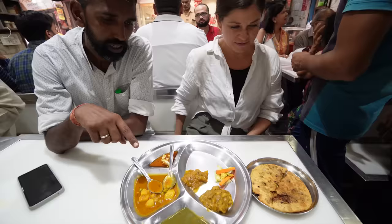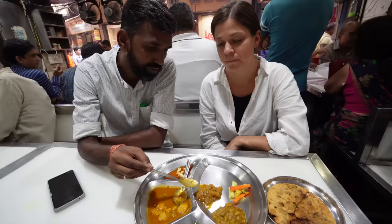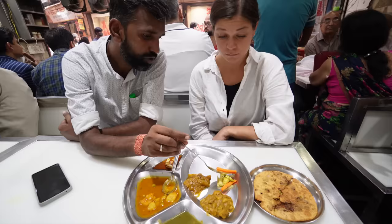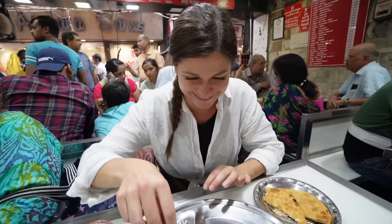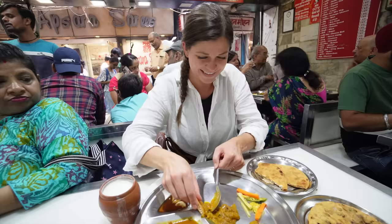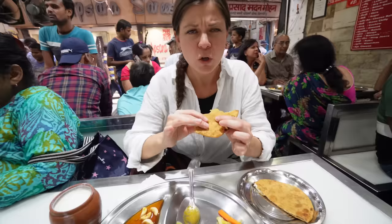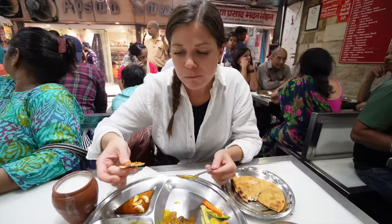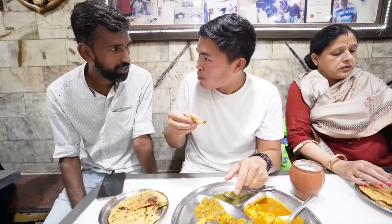We have some sauces and curries: the first is the coriander and banana sauce, the second is potatoes and green peas, then mint and coriander sauce, pumpkin, dry potato, and pickles with carrot, radish, chilli, and mango. This parantha has cottage cheese — paneer in it. The pumpkin curry is quite sweet, but I taste like cinnamon and cardamom. This is the mixed veg parantha with dried fruits, vegetables, everything. The best combo is the paneer and the pumpkin.